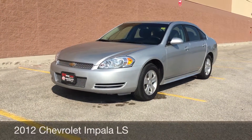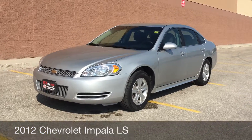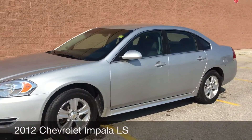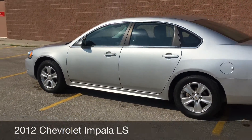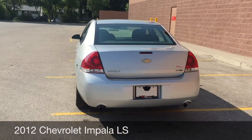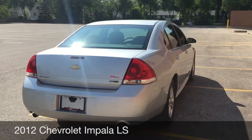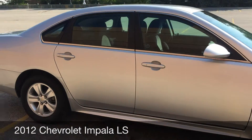Hey, this is RideTime with two locations. What we have here is a 2012 Chevrolet Impala LS. Those are 16-inch aluminum alloy rims. The body is in good shape, so if you are in the market for a newer sedan that drives well and looks pretty good, then you should definitely check this vehicle out.